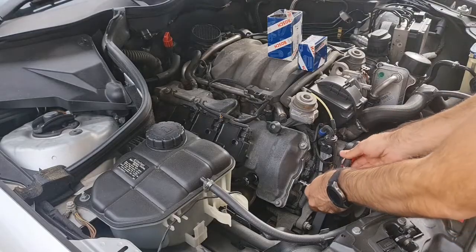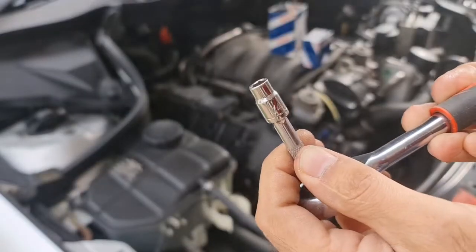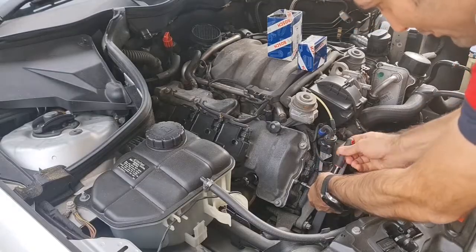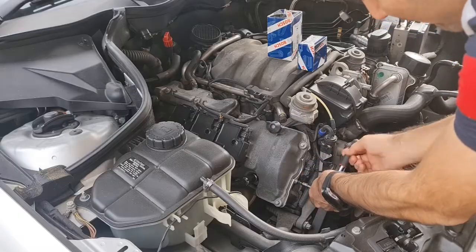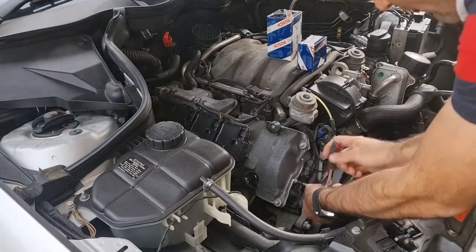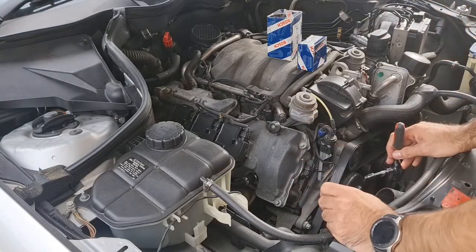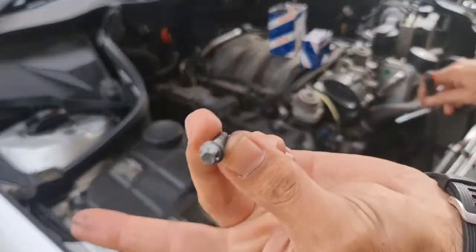You need to use an E8 socket to remove this, but if you don't have one, a 1/4-inch imperial socket will do the job. I used a 1/4-inch imperial socket since my set didn't have the E8, and it worked. This is probably the easiest sensor to replace — the crankshaft position sensor. These tend to fail after around 100,000 to 150,000 km, so you should replace them as a preventive measure.